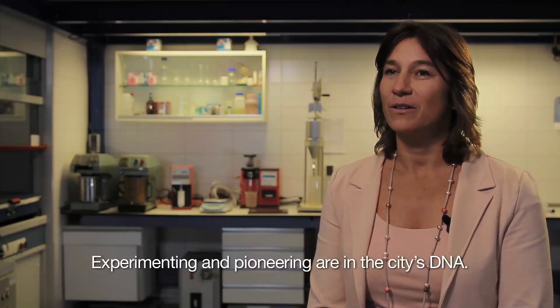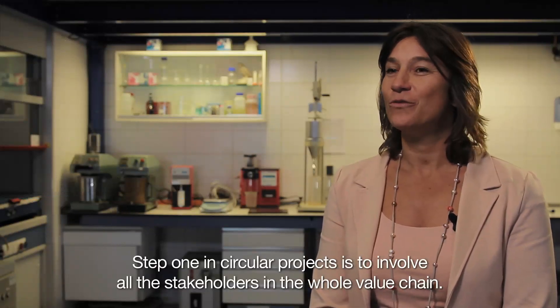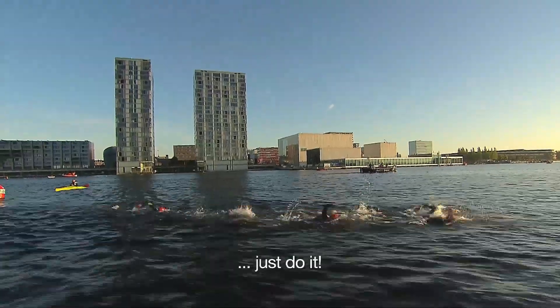Experimenting and pioneering are in the city's DNA. Step one in circular projects is to involve all the stakeholders in the whole value chain. And step two — just do it.